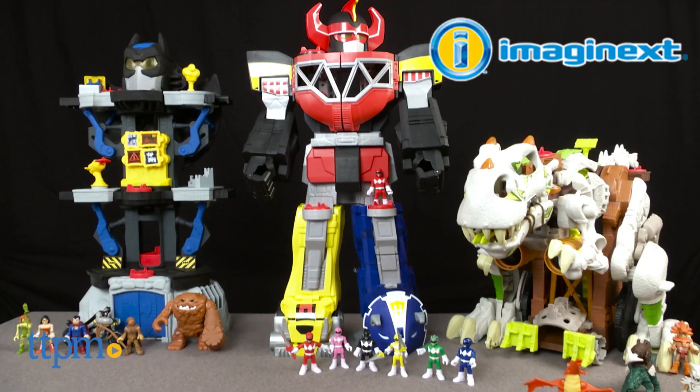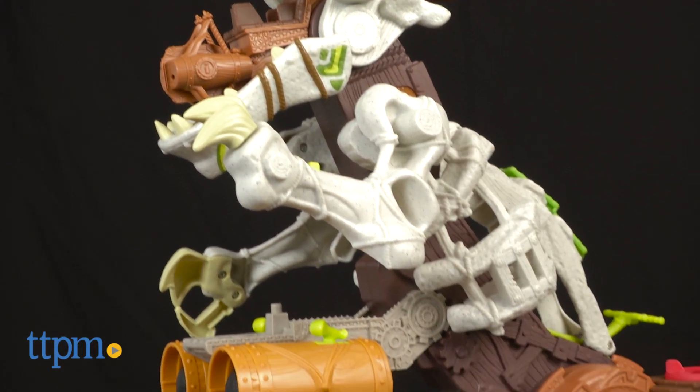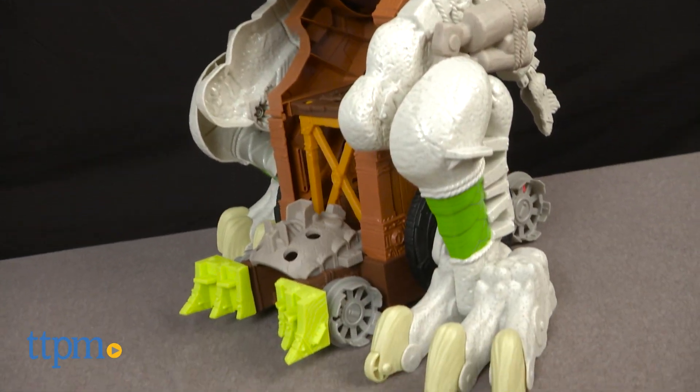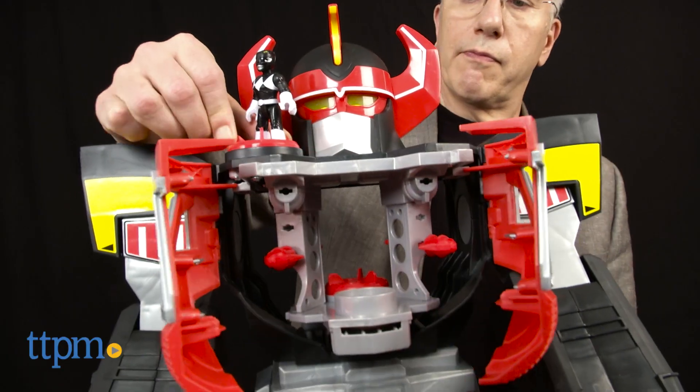In rich and creative ways — it's Imaginex from Fisher-Price. Ever since it was introduced in 2002, this has been a line devoted to firing kids' imaginations and engaging them in rich, narrative-based play experiences.